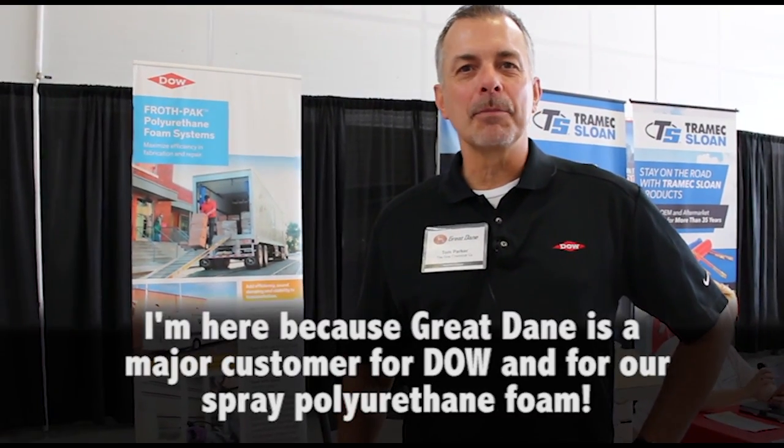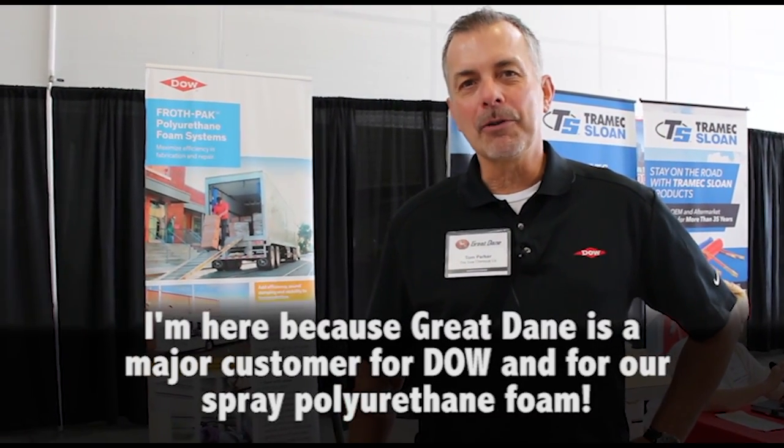I'm here because Great Dane is a major customer for Dow and for our spray polyurethane foam. Welcome to the Great Dane Road Tour event in Salt Lake City, Utah.